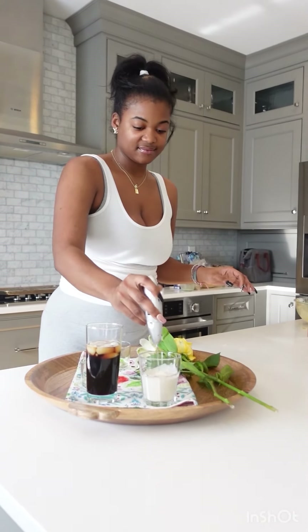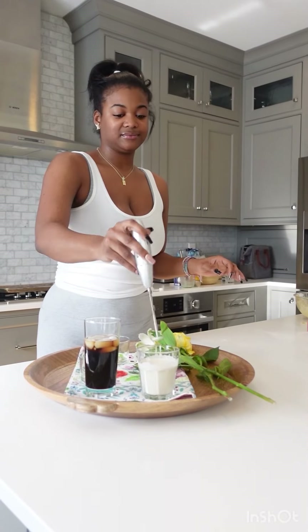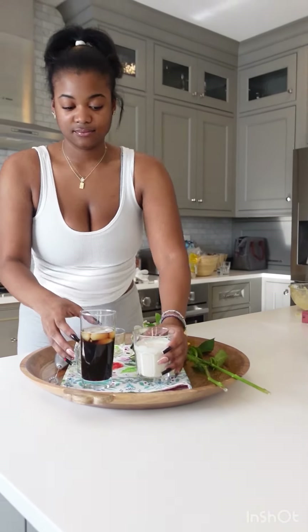Honestly y'all, everybody needs to get a frother. They're not only just fun to use, but the cream that I've made — I've never tasted a cream that good in my life.